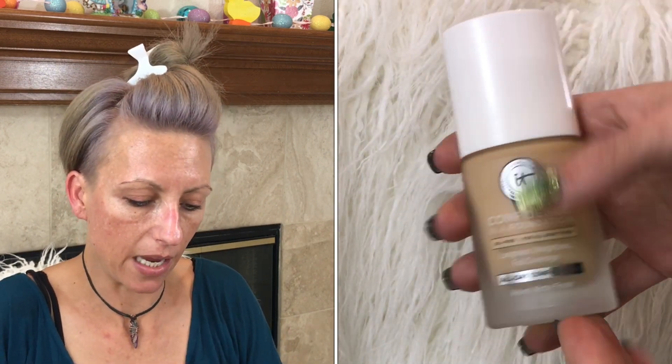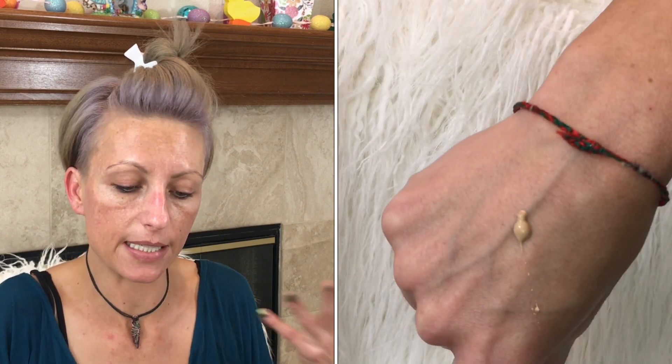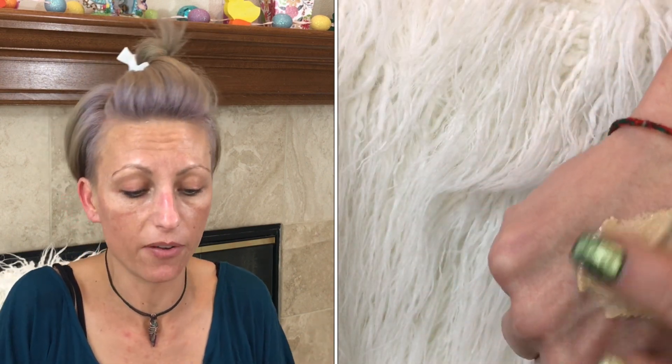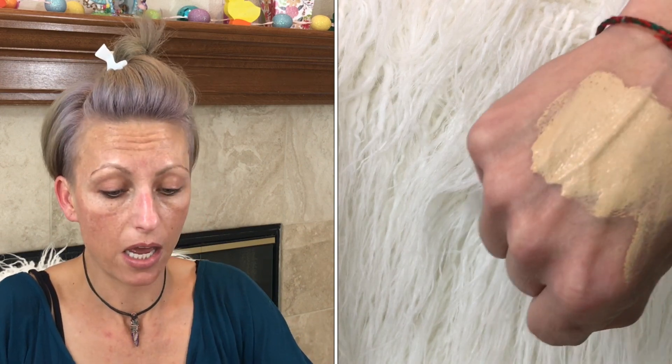I was reading all over this thing thinking it might tell us some stuff. It says it's a long-wearing, flawless-looking, velvet matte finish foundation that gives you all-day confidence every time you wear it, plus up to 24 hours of wear and hydration, perfect for even sensitive skin. This oil-free foundation feels weightless on the skin and is infused with hydrolyzed collagen, hyaluronic acid, squalane, and ceramides.